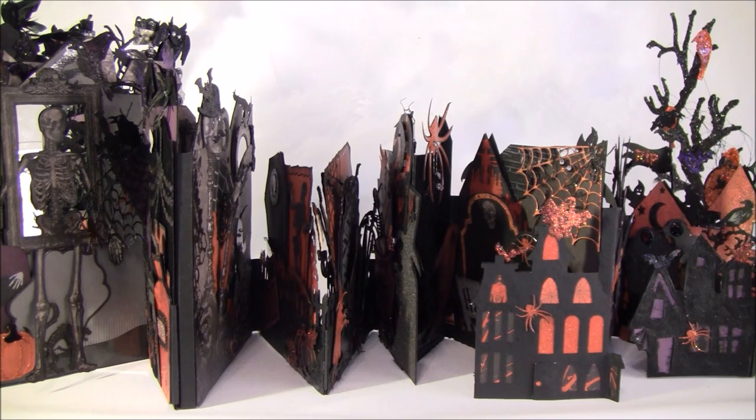I will tell you more about that later as we go through the album. This album is made as a table display so it can stand on the table as a decoration, and also have some photos inside that people can look at. Before I show you a more close-up of the album, I will show you the papers I used.